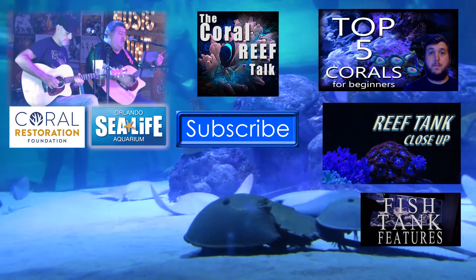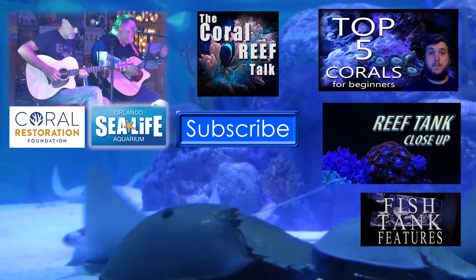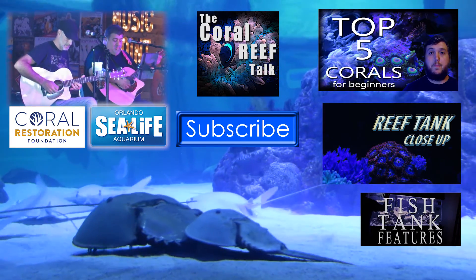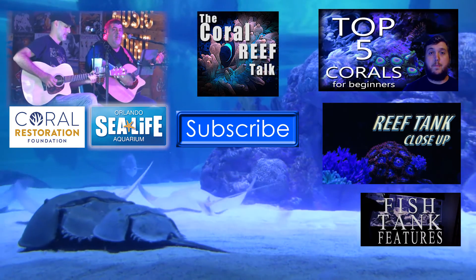Check out the Coral Restoration Foundation and Sea Life Aquarium by following the links. Remember to like and comment on this video, and don't forget to hit that subscribe button. We'll see you next time on the Coral Reef Talk.